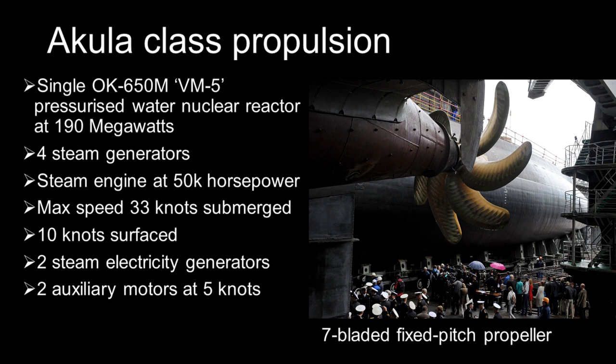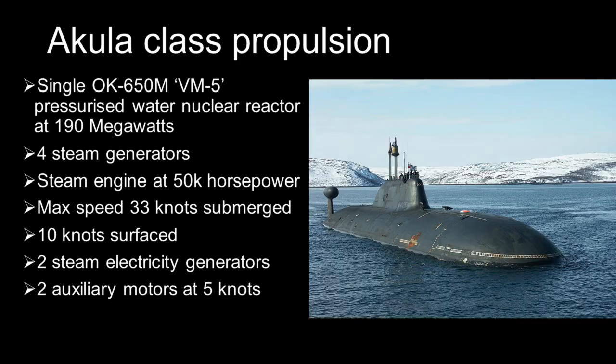This arrangement provides a maximum submerged speed of 33 knots and a surface speed of 10 knots. There are two steam turbine generators producing electricity for the onboard systems, along with two sets of lead-acid batteries to store electricity.